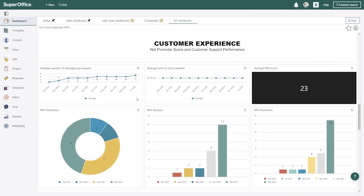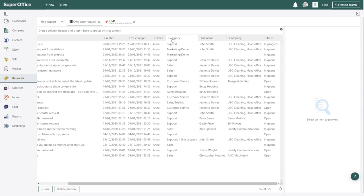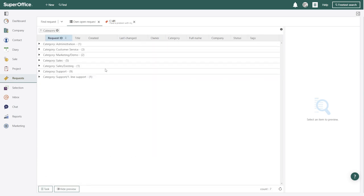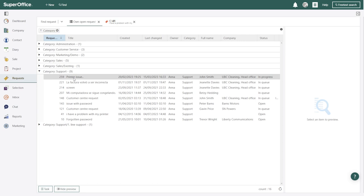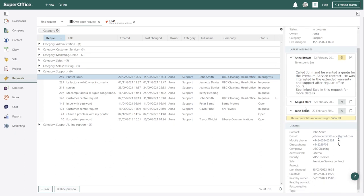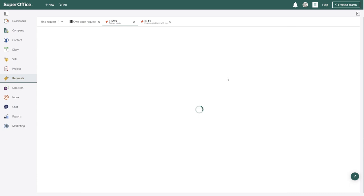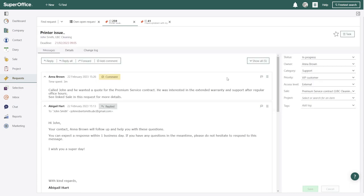In SuperOffice CRM, you access the new Service solution via the main menu by clicking on Requests. This opens up the main screen where you see the shared inboxes of incoming requests organized into queues. For those who already work with SuperOffice Service, they will find that the features they are used to are still there, but may present themselves differently, because in this version we have taken a good look at how we can improve the most common workflows.